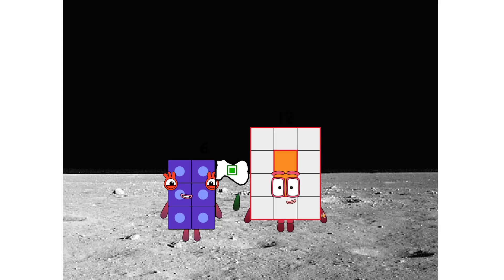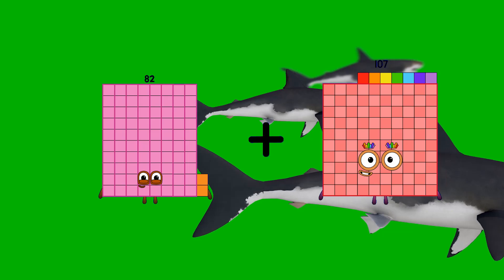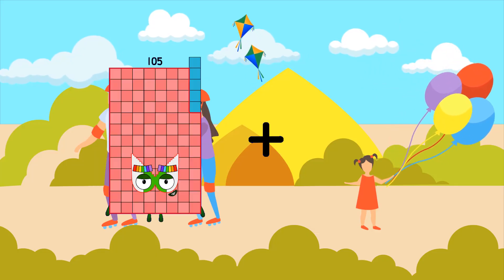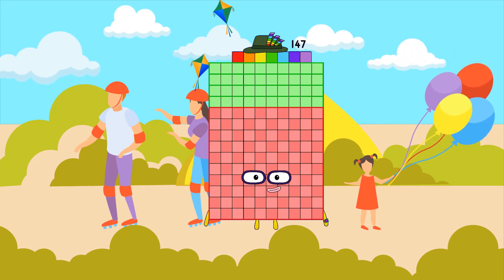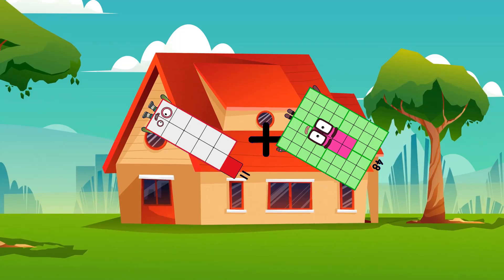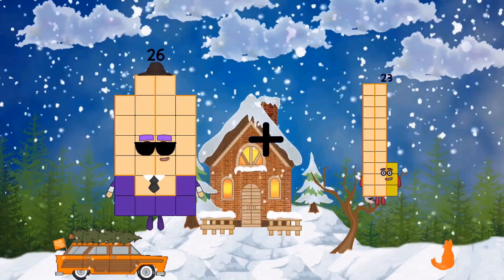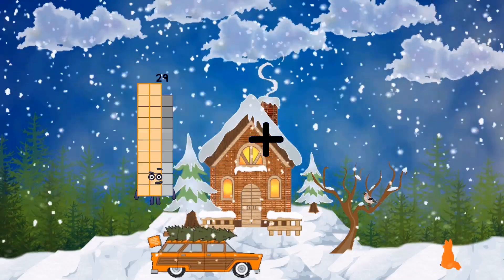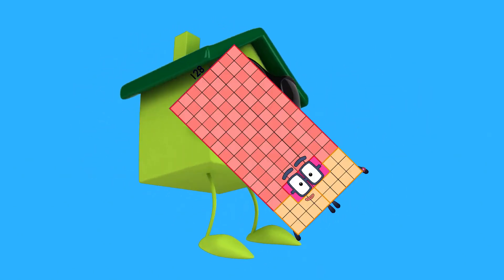82 plus 107 equals 189. 105 plus 42 equals 147. 11 plus 48 equals 59. 26 plus 63 equals 89. 47 plus 81 equals 128. 21 plus 17 equals 38. 50 plus 50 equals 100. 82 plus 86 equals 168. 71 plus 40 equals 111.